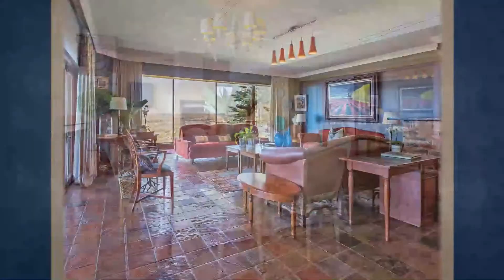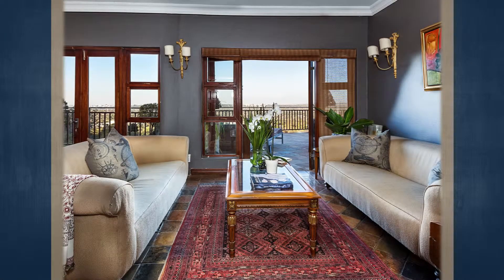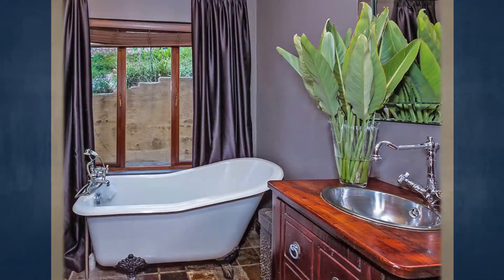Northcliffe borders the suburbs of Phelan's, Blackheath, Cresta, and Berario. Recently, some streets have been boomed in order to provide Northcliffe's high-income residents with more security and exclusivity. Northcliffe Hill, also known as Aasvoëlkop or Vulture Ridge — due to the cliffs being predominantly inhabited by these birds of prey before being urbanized — is believed to have been populated by humans for over 250,000 years.